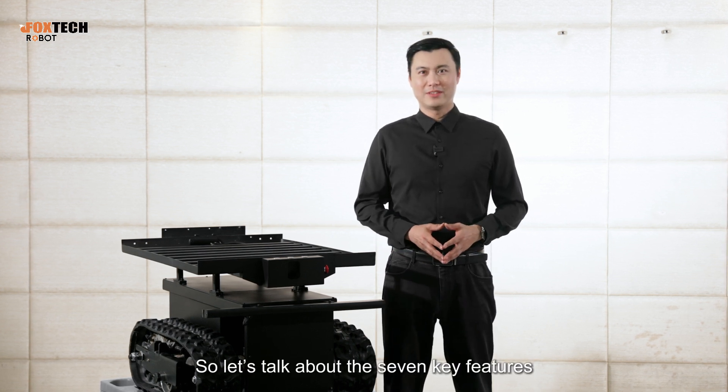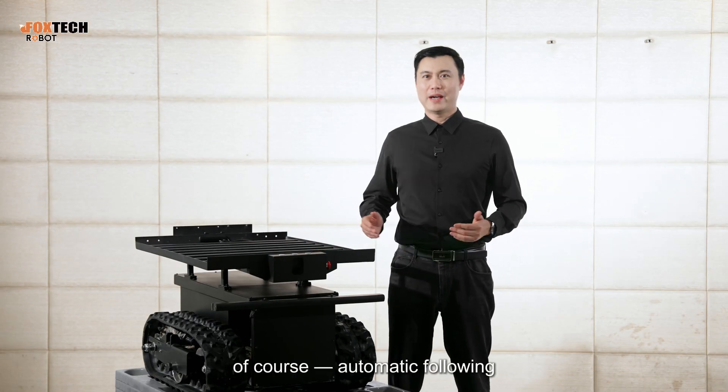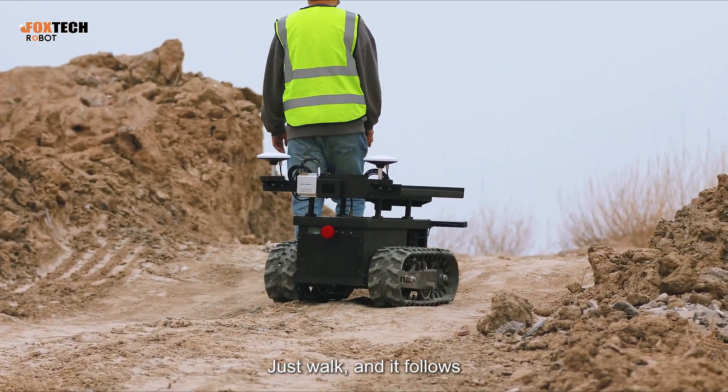So let's talk about the seven key features that make the Follow M200 so awesome. First, of course, automatic following — super smooth, super accurate. Just walk and it follows.